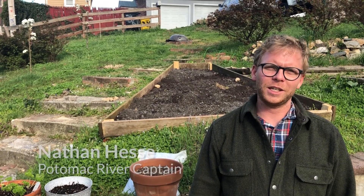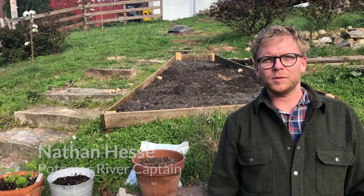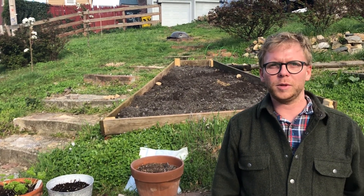Hey friends, it's Captain Nate with the Chesapeake Bay Foundation. We're going to be taking a look at excess nitrogen and excess phosphorus, so excess nutrients that are flowing into the Chesapeake Bay.